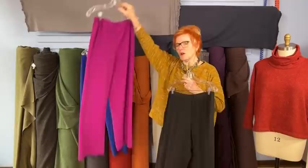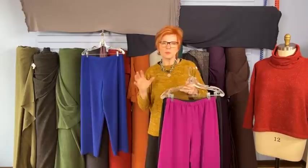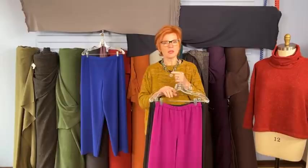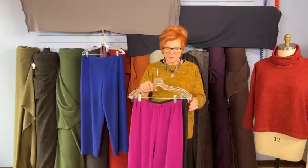We are taking pre-orders and orders for the kits already — we started yesterday. We're hoping to get most orders in by Friday so we can order an appropriate amount of fabric to support the kits for the month.